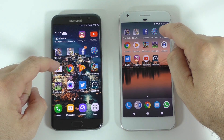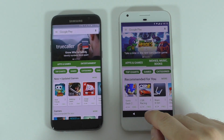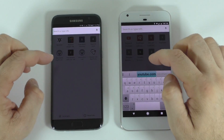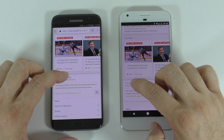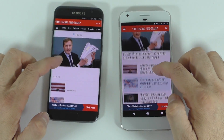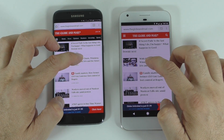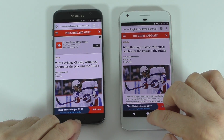Next is the Play Store on both devices, and it opened a bit faster on the S7 Edge once again. Next is Chrome — it started a bit faster on one device. I'll open a website at the same time, and it loaded a bit faster on the Google Pixel XL. Opening the same article on both, and again it opened on the Google Pixel XL just a bit faster. We'll leave that in the background.